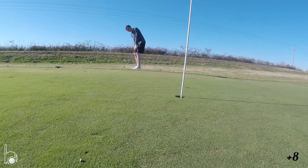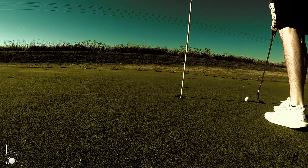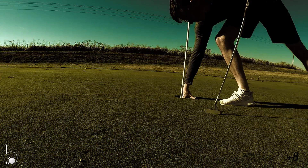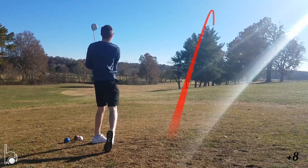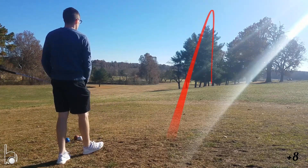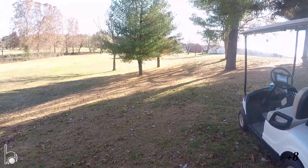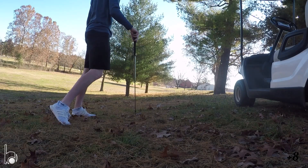It went a little long on that chip, but carrying that bunker I just didn't have much to work with — really small green. I'm just killing it today with the driver. Not an ideal punch, still got a ways to go.